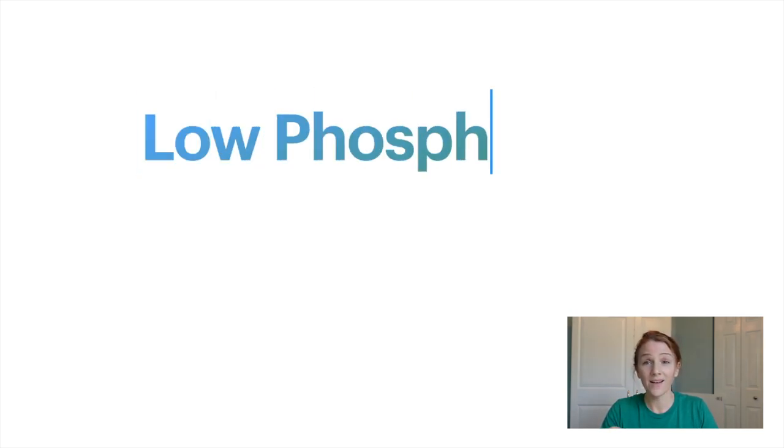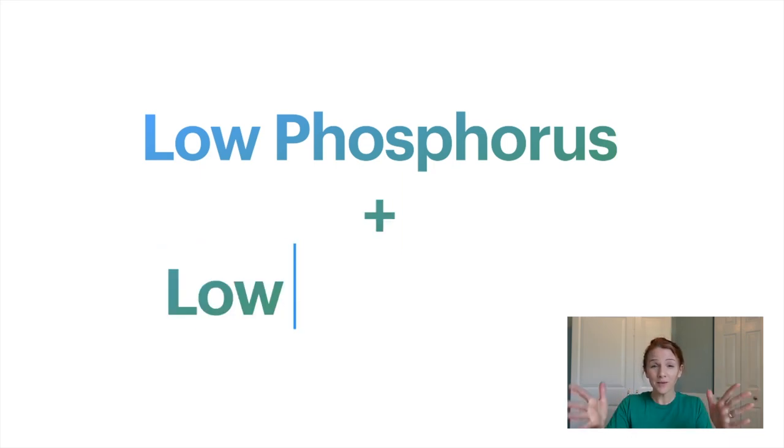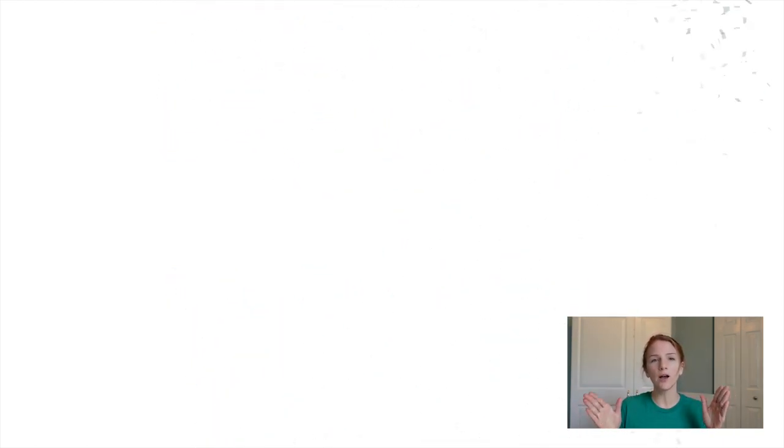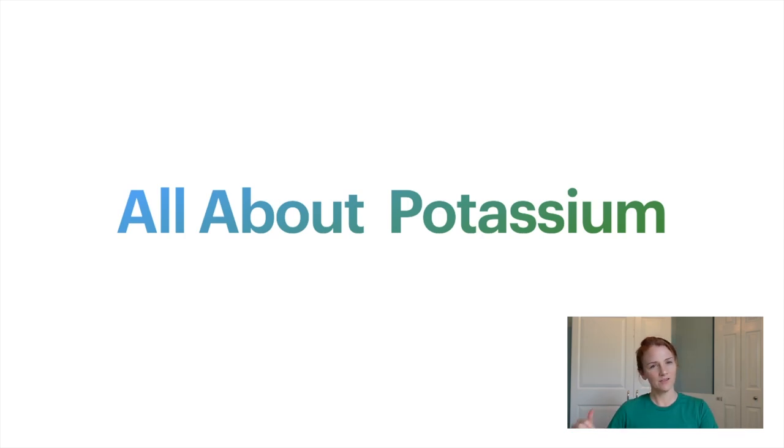There are a lot of people out there who not only have to follow a low phosphorus diet, but also need a low potassium diet. If that is you, please check out my video on all about potassium. In the future I'll do a video that combines both of those food restrictions, but for now they're going to be separate.